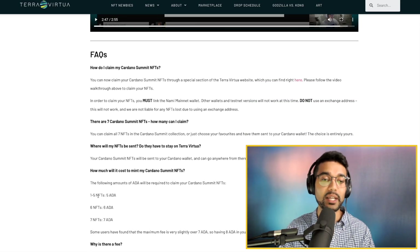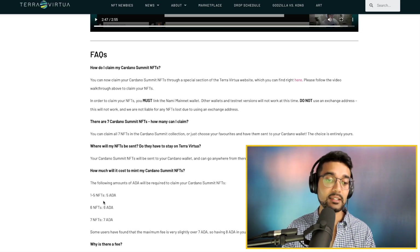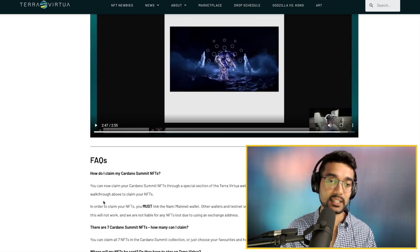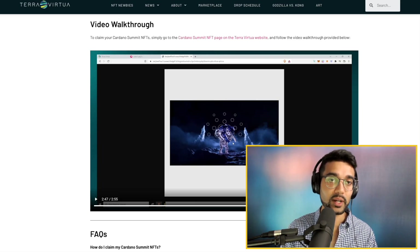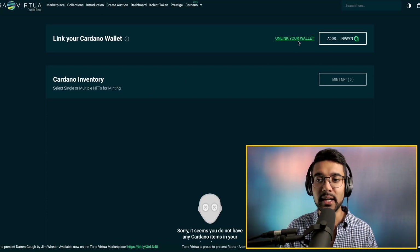There are seven total NFTs you can mint — as many or as few as you like. It's going to be five ADA for one to five NFTs, six ADA for six NFTs, and seven ADA for seven NFTs. I went through the process to try and claim mine, but unfortunately when I linked up my wallet and created the account it didn't show any in my Cardano inventory.